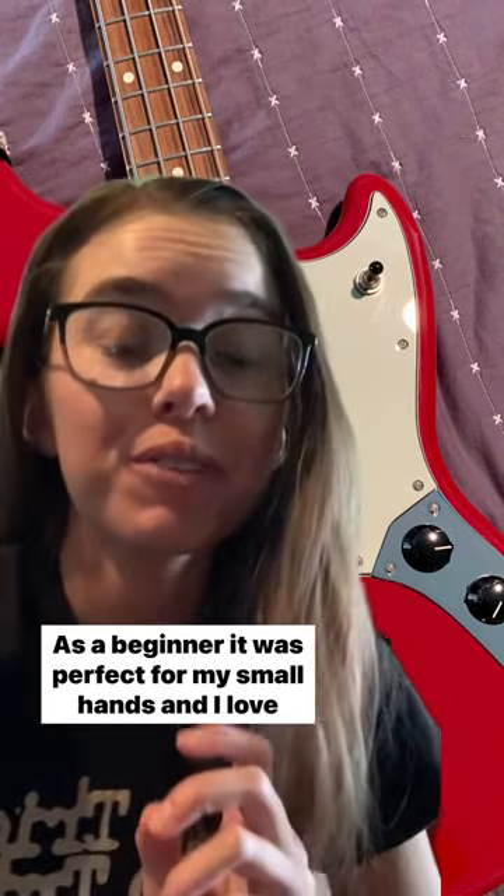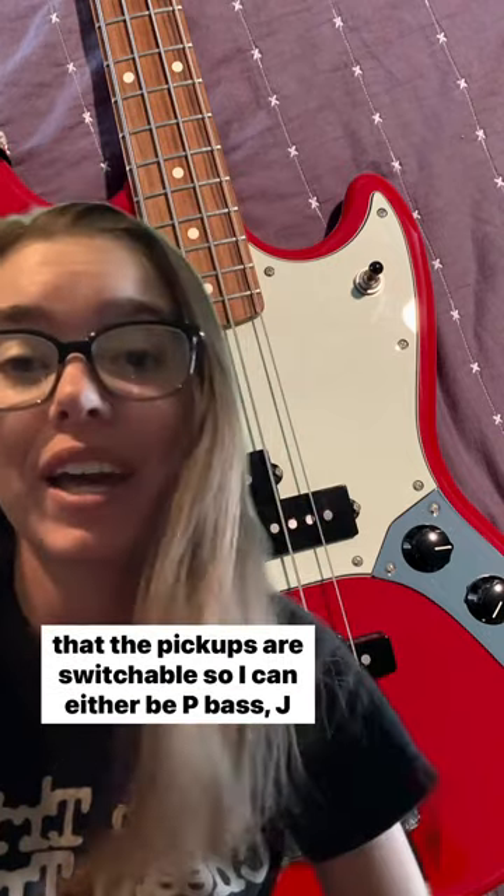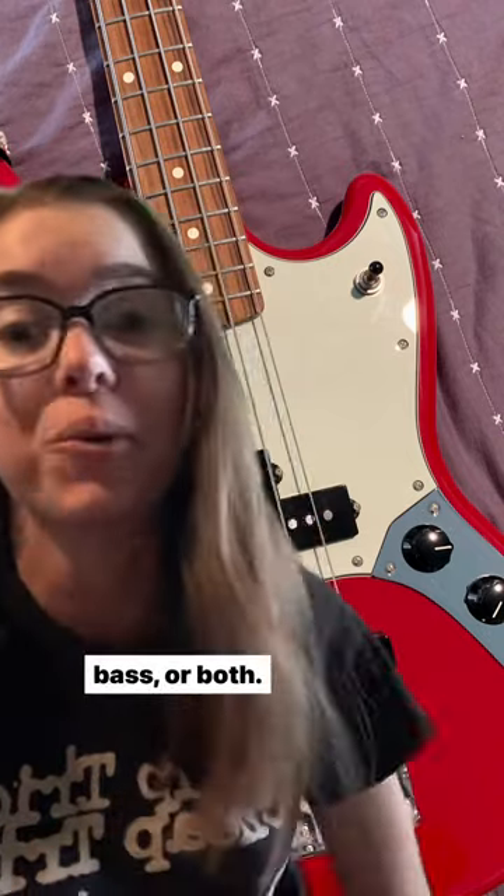As a beginner, it was perfect for my small hands, and I love that the pickups are switchable, so I can either be P-Bass, J-Bass, or both.